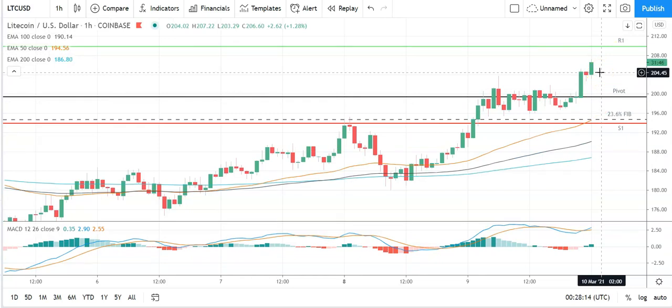Moving across to Litecoin against the US dollar — a bullish start to the day. Litecoin needs to avoid the pivot at 199 to continue the run at the first major resistance level at 210. We'll need to see support from the broader market for Litecoin to break out from this morning's high at 207.22. Barring an extended rally on the day, expect that first major resistance level to cap any upside. In the event of another breakout, we should see Litecoin test resistance at 220 before any pullback. Second major resistance level sits at 216.